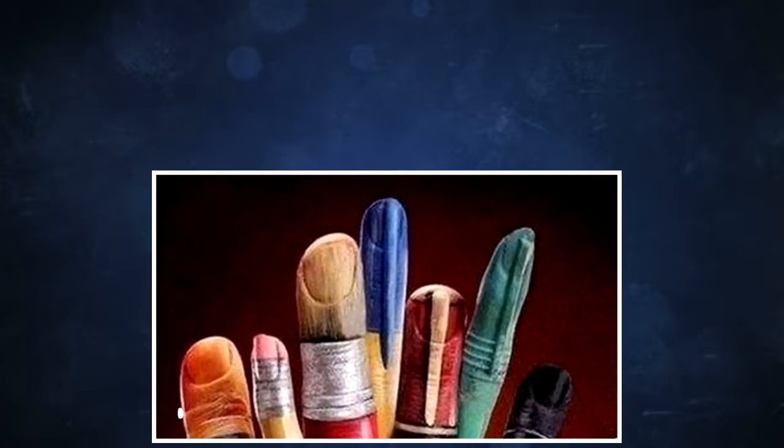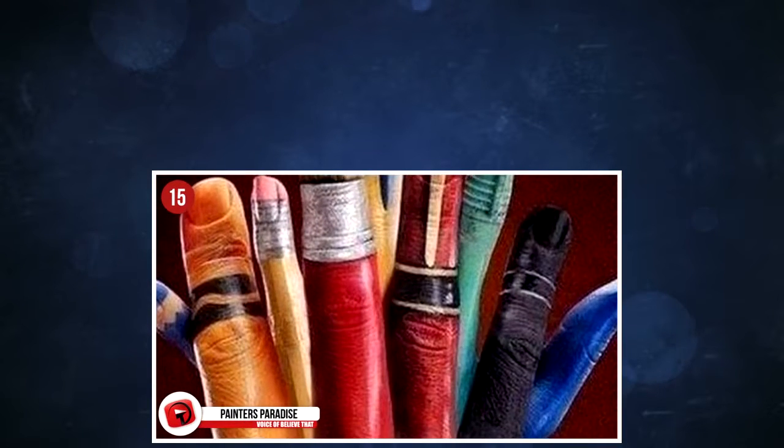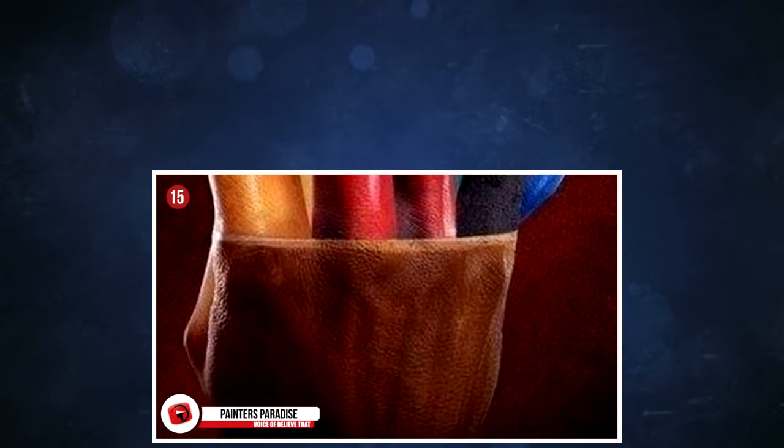15. Painter's Paradise. This is another surreal piece of work from Annie Rowley, whom we mentioned earlier. This stunning illusion is created with lots of patience, love, and creativity. Annie used to be a BBC scenic artist, where she worked for 10 years.